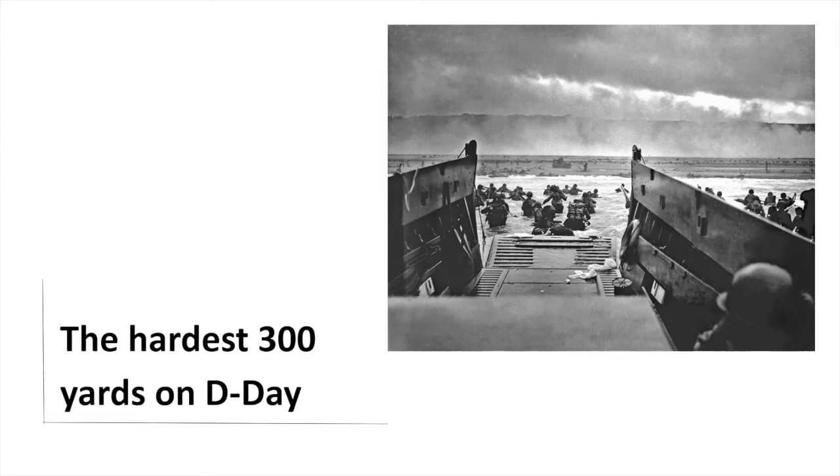Hello and welcome to the channel. In this, our first video, we will take a closer look at the Omaha Beach Landing on D-Day.